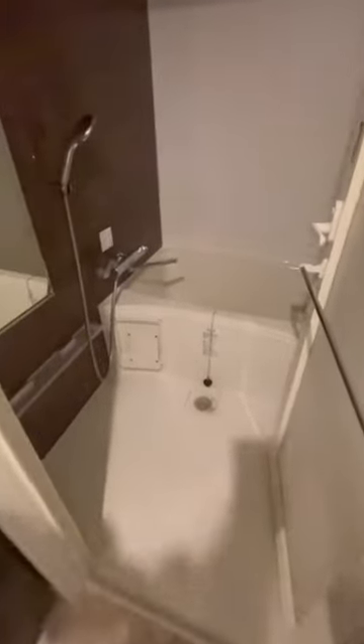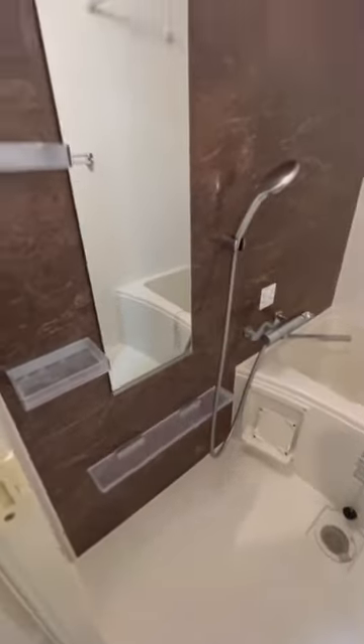On the right side we have the ofuroba, the bathroom. This is a very typical format in Japan where you have the shower space separate from the bathtub. This is also where you find the kitchen in the hallway.